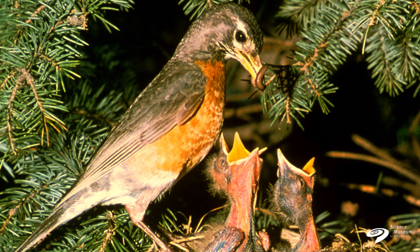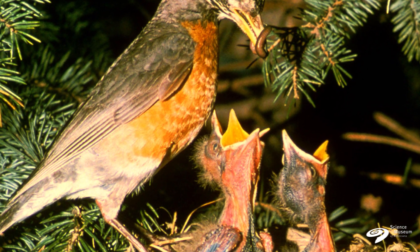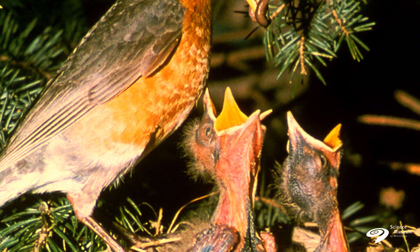You can also have altricial birds, like most songbirds. And those are the ones that come out naked, not a lot of feathers, and they need a lot of parental care.